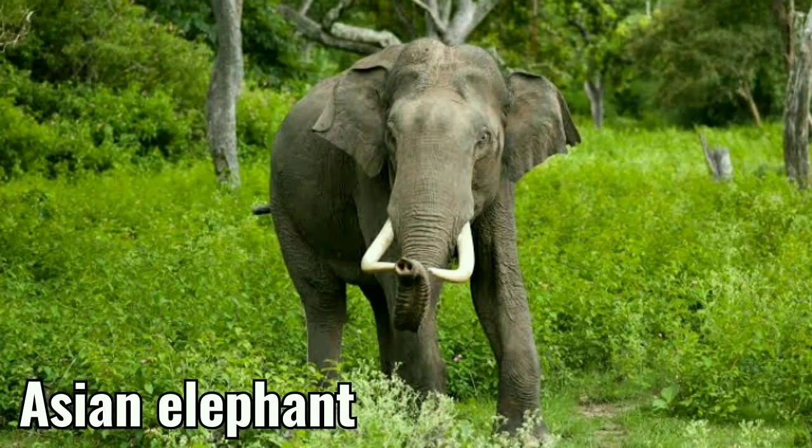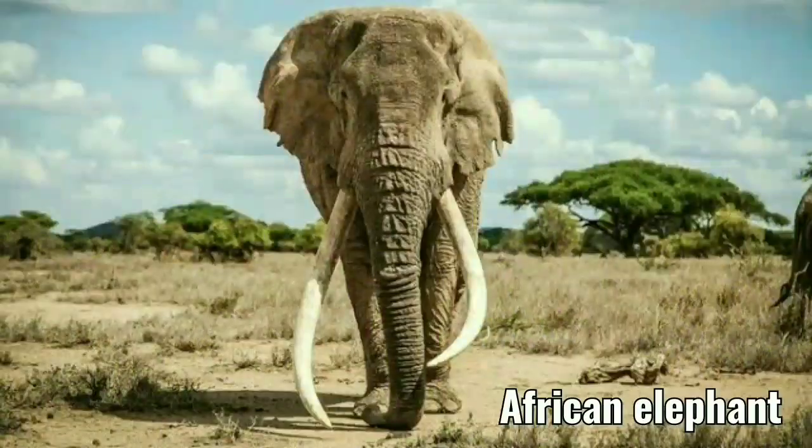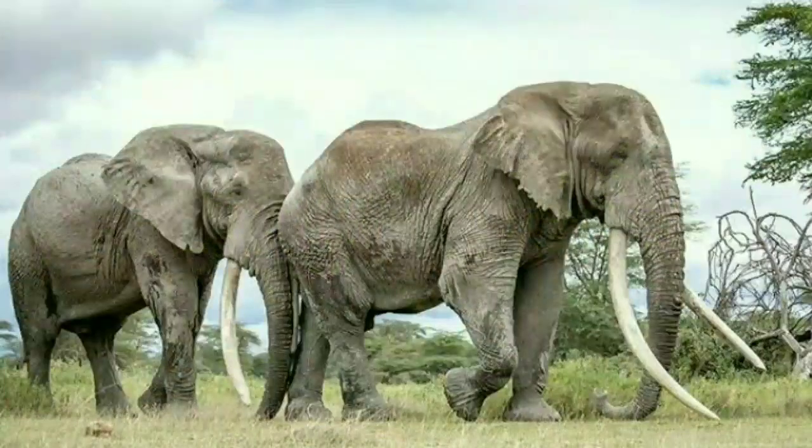Only some male Asian elephants have tusks, while both male and female African elephants grow tusks.